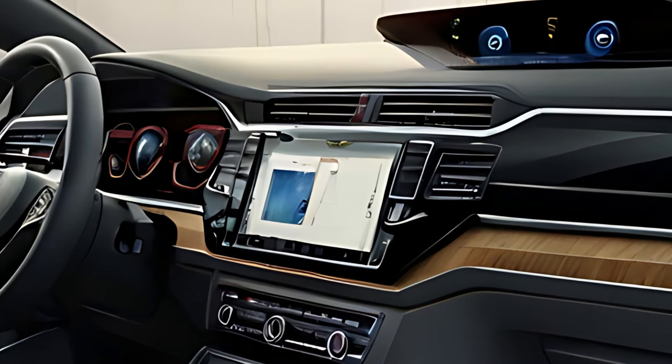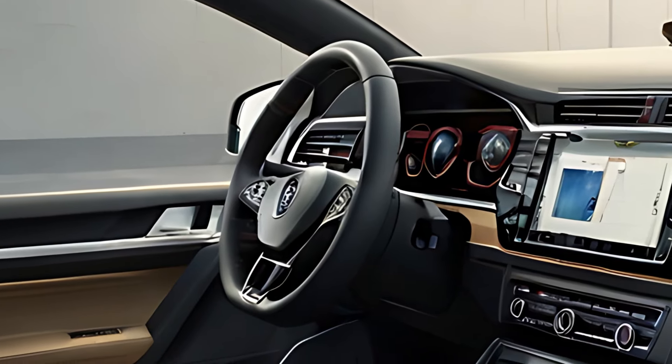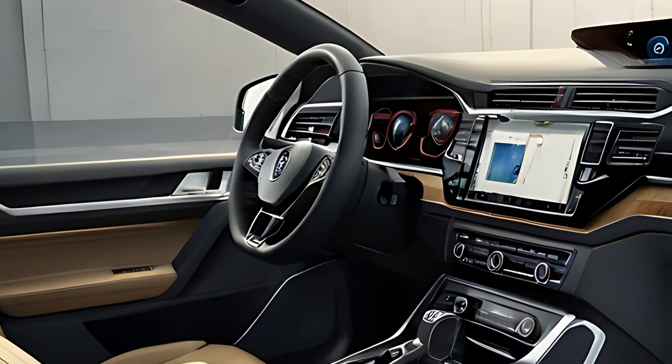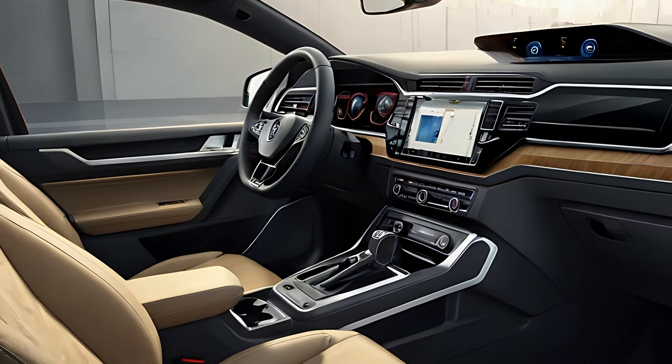The digital cockpit features a 10.25-inch digital driver display and a 10-inch touchscreen infotainment system that supports Apple CarPlay, Android Auto, and Volkswagen's WeConnect services.